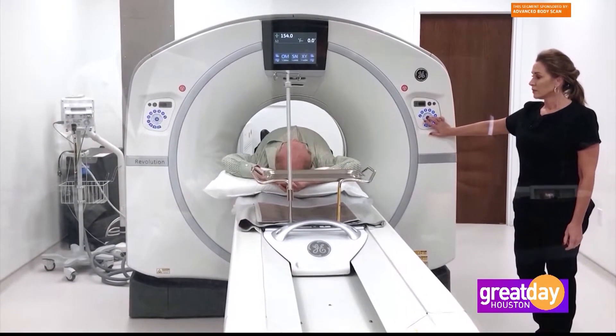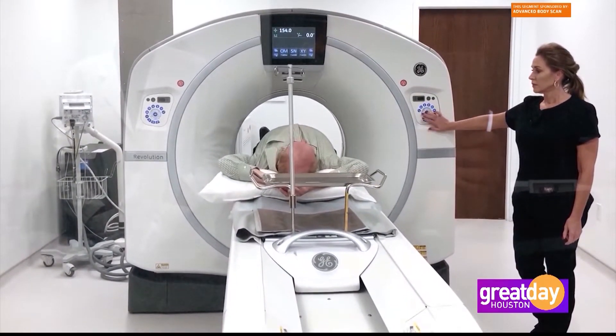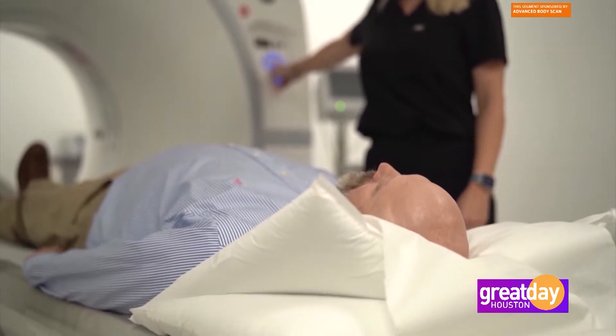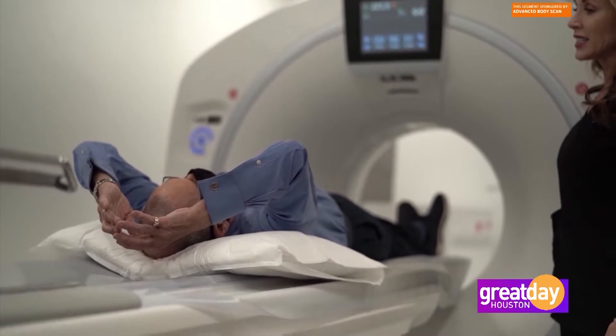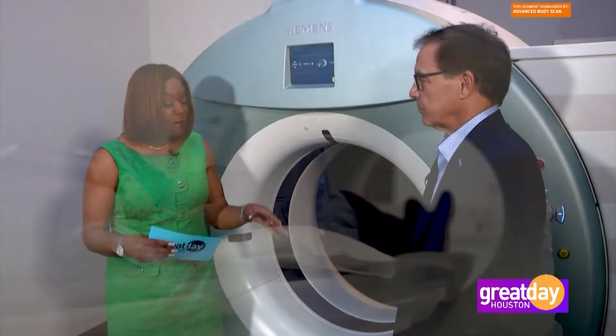Steve, as we know, Advanced Body Scan can catch all kinds of things before symptoms even appear — whether it's cancers, kidney stones, aneurysms, buildup in your arteries that can cause heart attacks. But you now have something else to add to the arsenal.